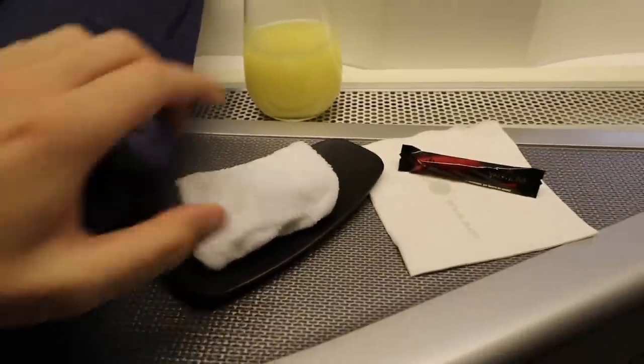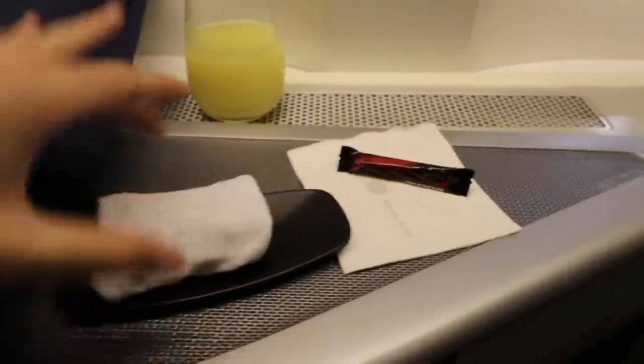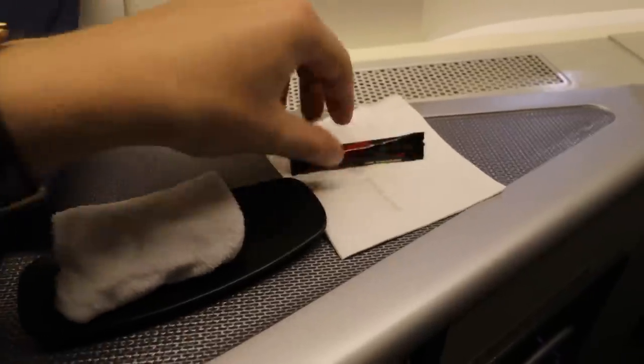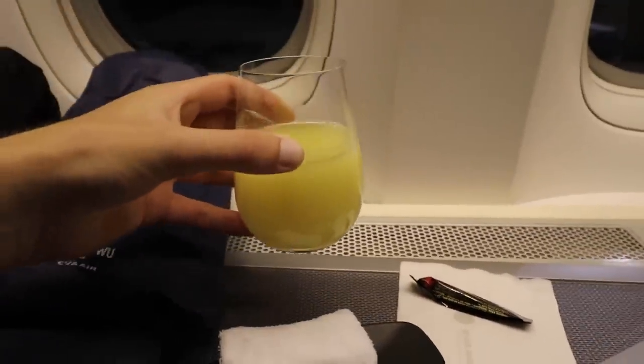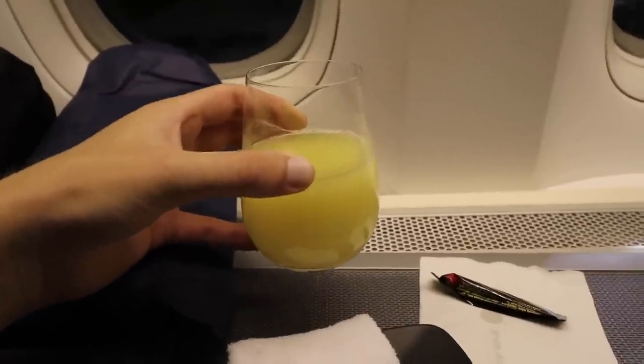The flight is starting with a hot towel served on a tray of chocolate, which is really nice, and some cold-pressed pineapple juice — beverage of choice.